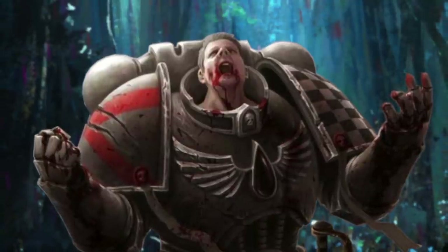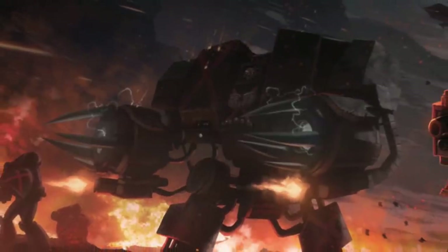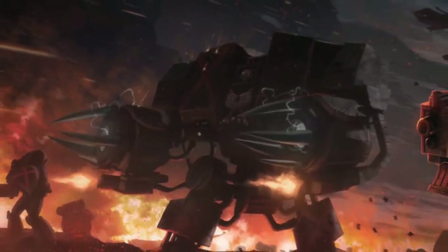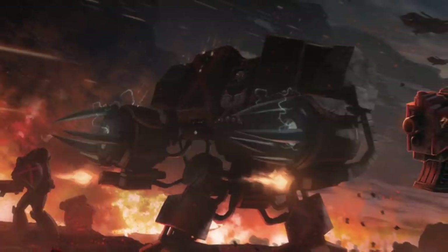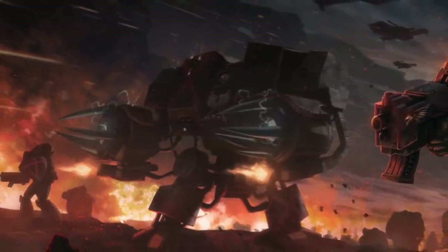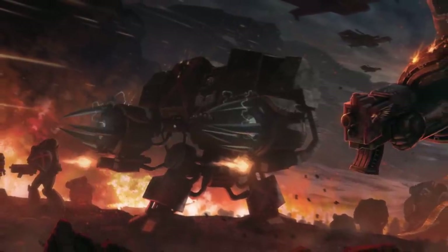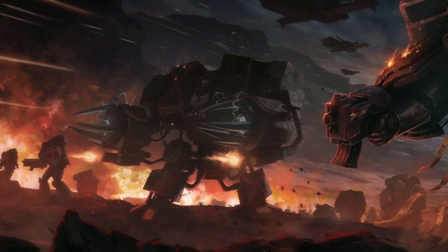Rather than let them face a slow, insane death, the Blood Angels and their successors will form a special unit from those that have newly succumbed to the Black Rage. This special force is known as the Death Company. The Dreadnoughts of the Blood Angels and their successors are not immune to the Black Rage, and a Dreadnought pilot consumed by the Black Rage can also join the ranks of their chapter's Death Company. A Dreadnought under the influence of the Black Rage is nearly impossible to control or restrain, and he may rage out of control for solar days until the chapter's tech marines can rig a device to disable him.